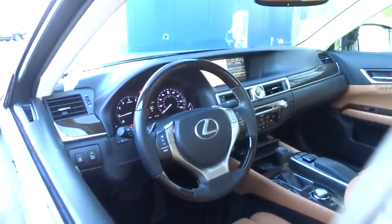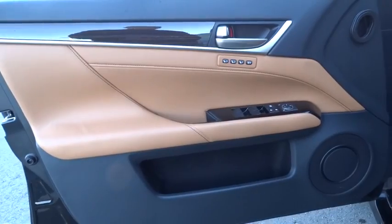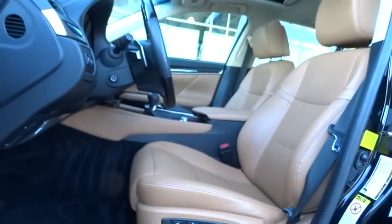Leather-wrapped steering wheel, moonroof, power steering, adjustable steering wheel, floor mats, auto-dimming rearview mirror, cruise control, keyless start, aluminum wheels, four-wheel disc brakes, and universal garage door opener.